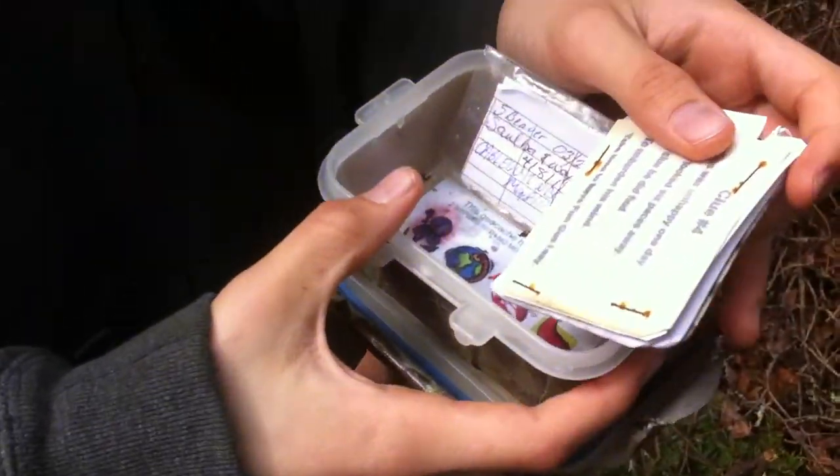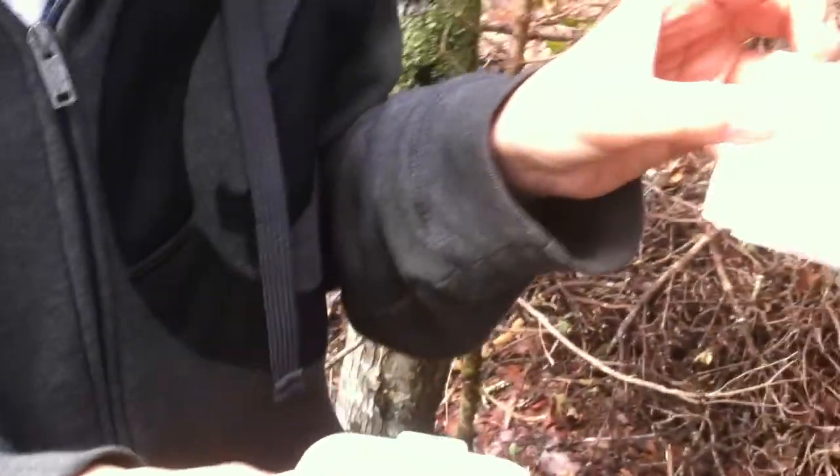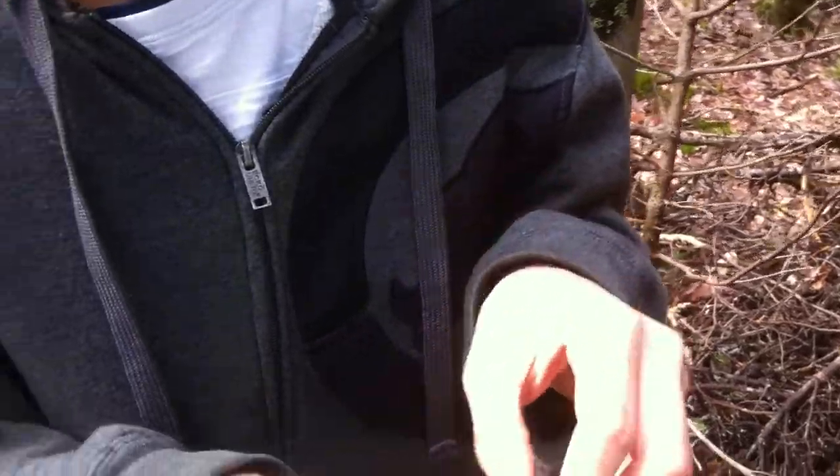So we're not going to read it because we don't want to spoil the fun for everyone. No. But there is a clue in there. Okay buddy, let's go see if we can find it. Okay.